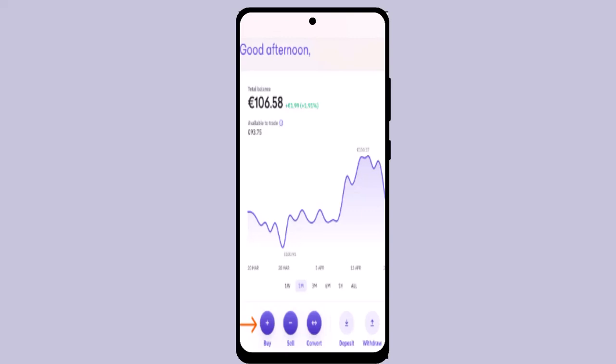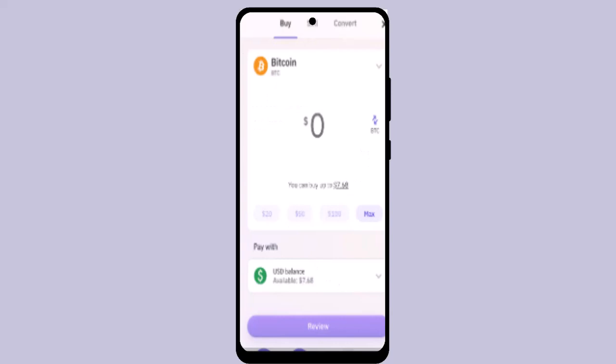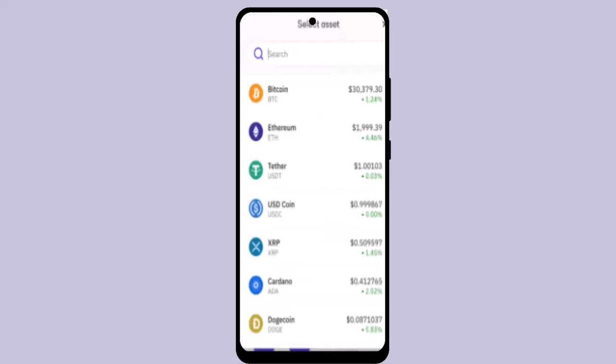To buy crypto, click the plus icon. Before doing this, make sure that you have enough funds. Moving on, you'll need to enter the exact amount of crypto that you wish to buy and click the review button located at the bottom.